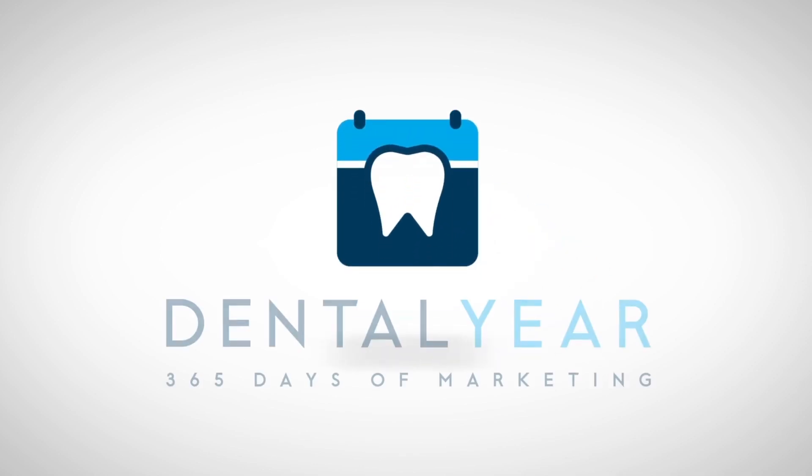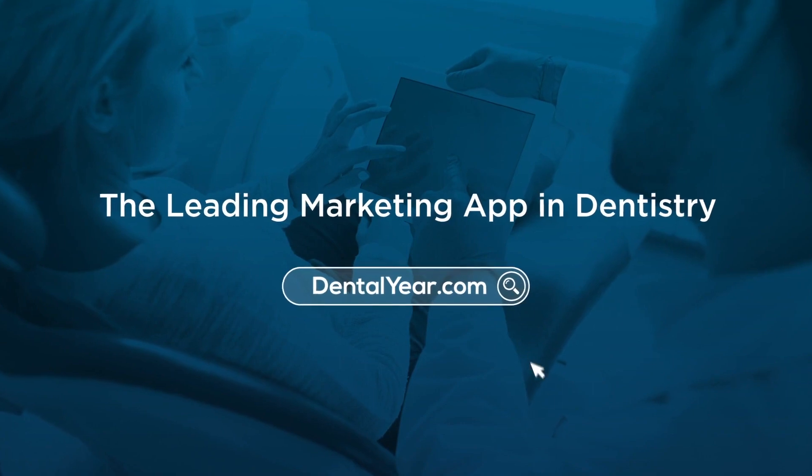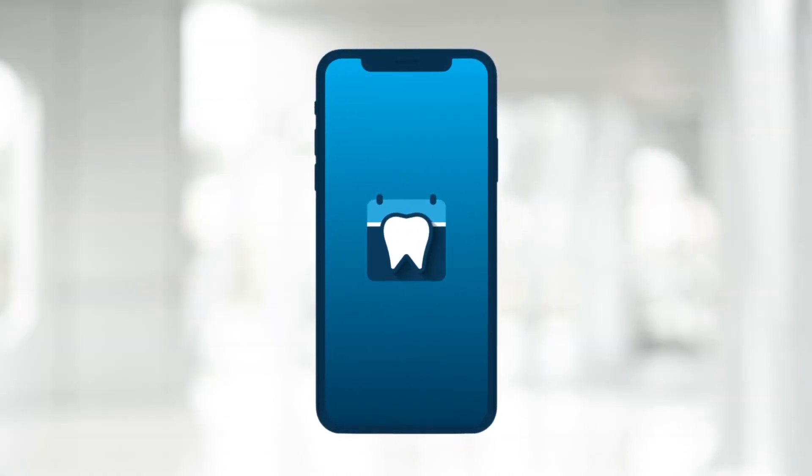What is Dental Year? Dental Year is the leading marketing app in dentistry. Created by marketers, this resourceful platform helps your dental practice in a variety of ways.